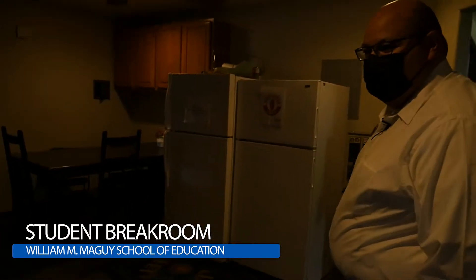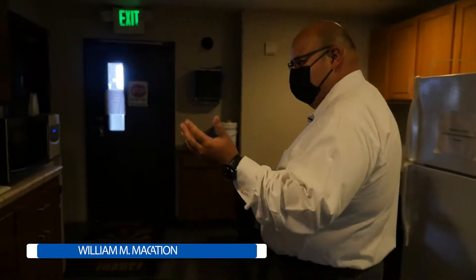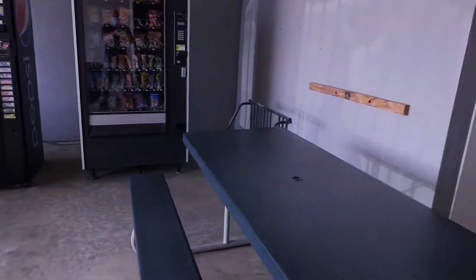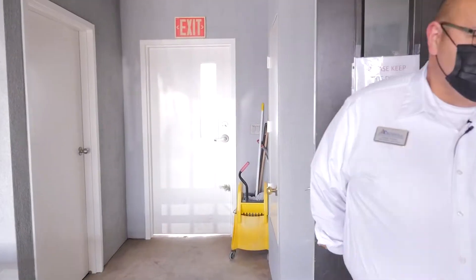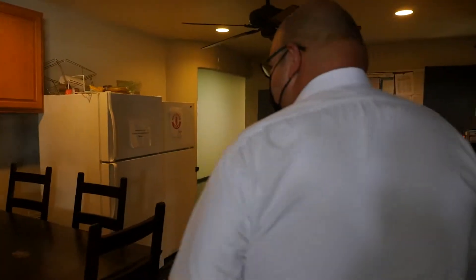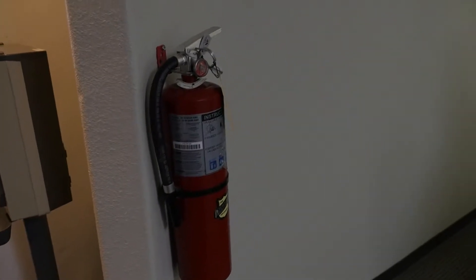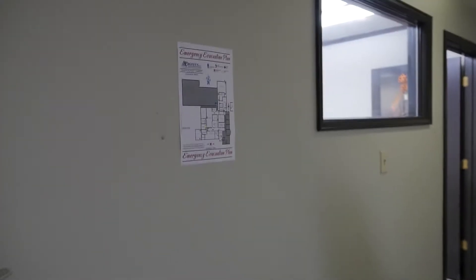In this area, you're going to find refrigerators provided for student use, as well as water, microwave, and coffee. We have our women's facilities here and an outside facility that has been provided to students and coworkers. I'd like to point out that we do take safety into consideration — it is a big priority here at the school. We provide fire extinguishers for use in case of emergency, as well as an emergency evacuation plan posted throughout the school.